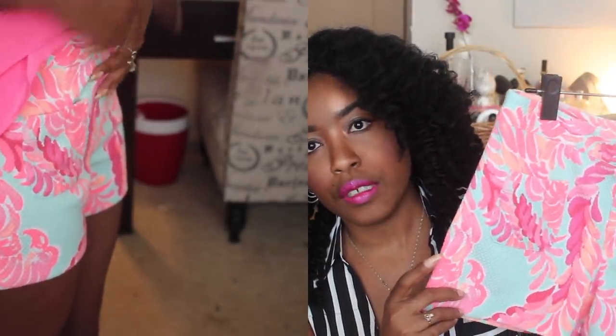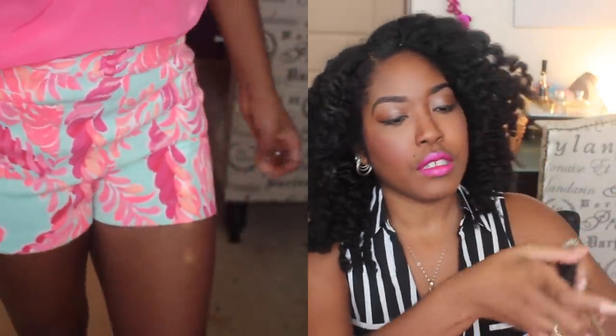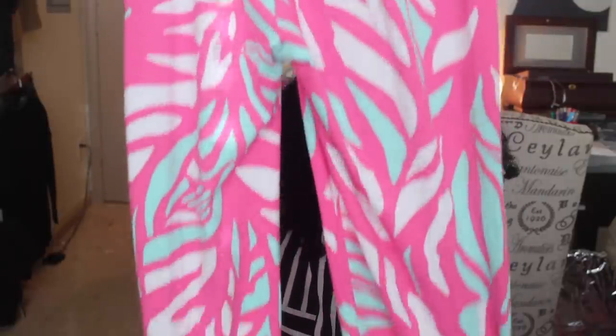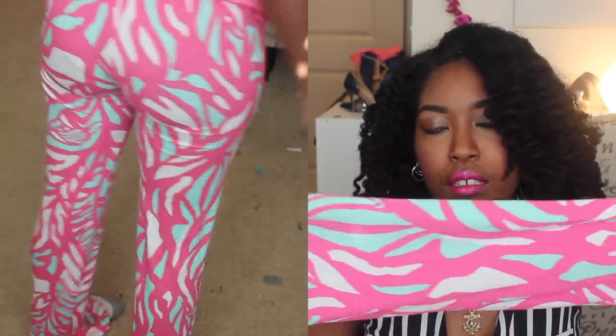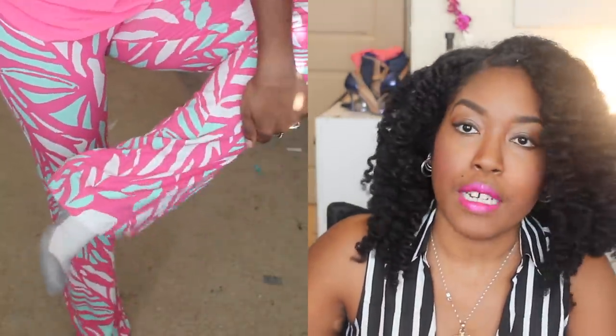I also got these shorts — I really love that they have double pockets, the fabric is nice, and I like the colors. Next I love these pants — these are the Georgia Made palazzo pants. I really like this print and the colors: pink and sea foam green. This is my third pair of Georgia Made palazzo pants; I'm going to have to stop buying them at some point because I just keep getting them.